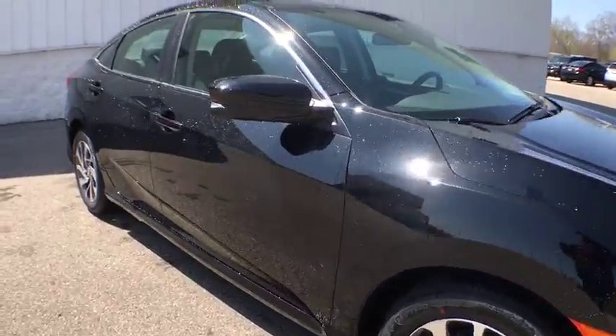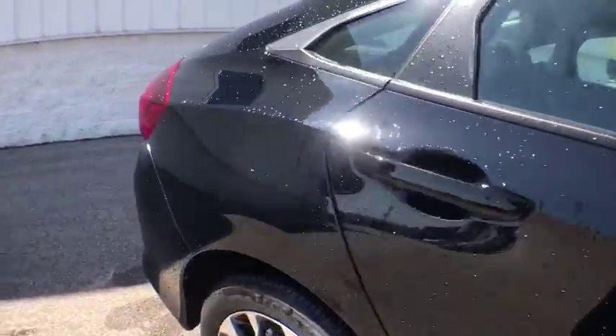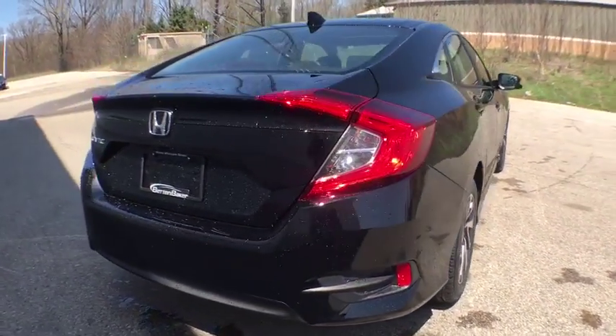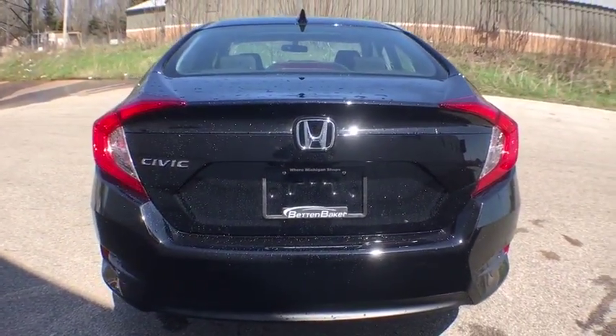Here are some of this vehicle's great options: keyless entry, backup camera, Bluetooth, front wheel drive, trip computer, day and night rear view mirror, outside temperature gauge, tachometer.